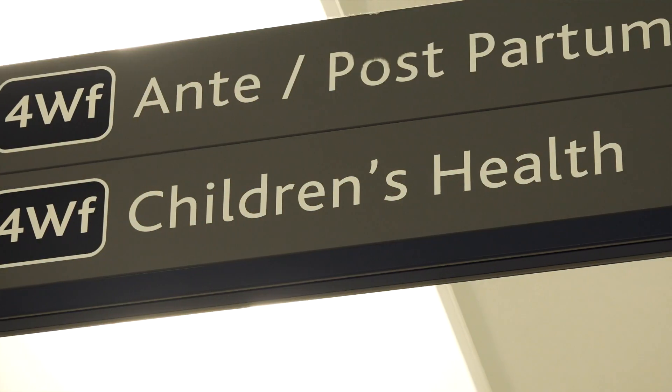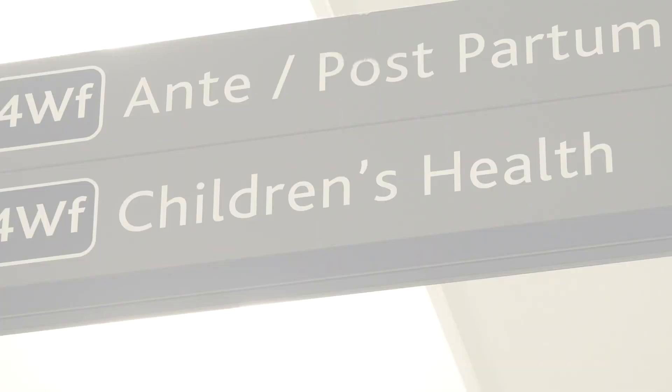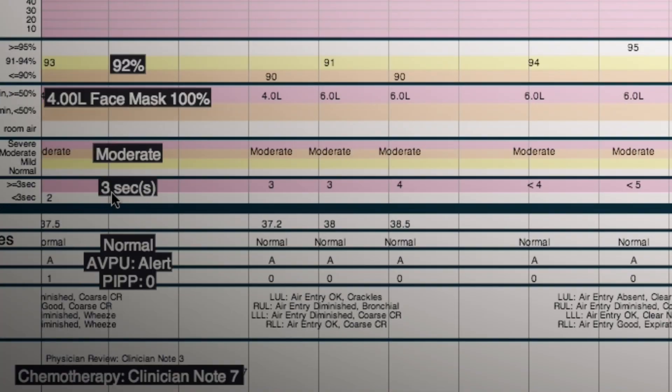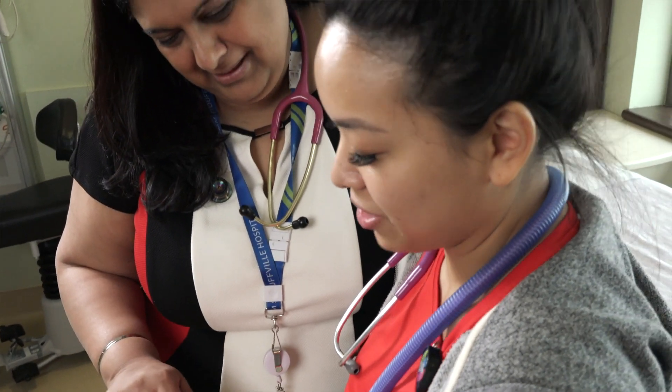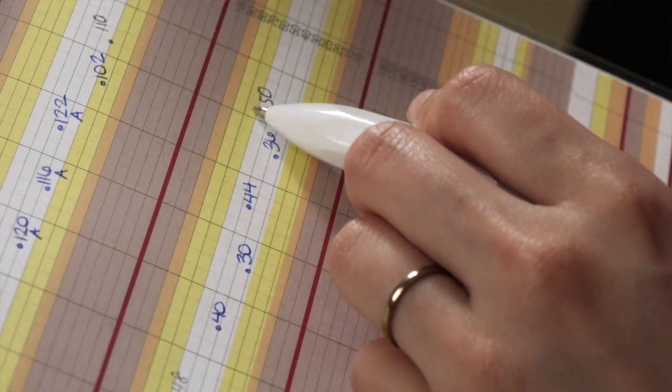At Markham Stouffville Hospital, we are committed to providing world-class care close to home for our community, and we are proud to be the first hospital in Canada to implement the electronic surveillance and documentation system called Bedside Pediatric Early Warning System, otherwise known as Bedside PEWS.